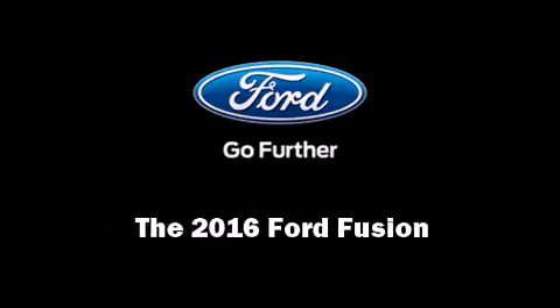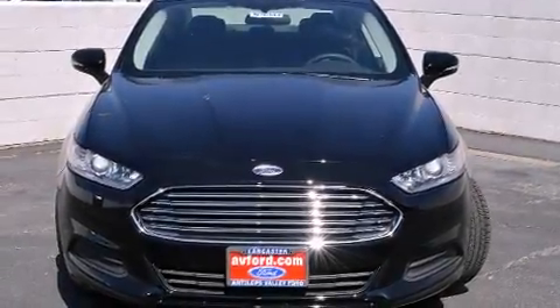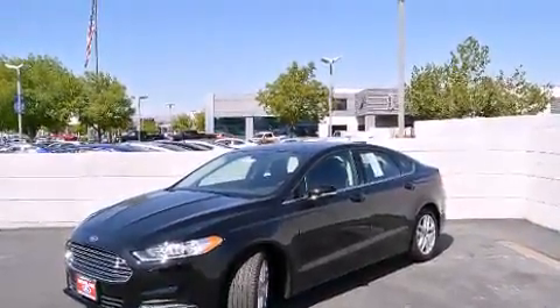Introducing the 2016 Ford Fusion. It features an automatic transmission, front-wheel drive, and an efficient four-cylinder engine.